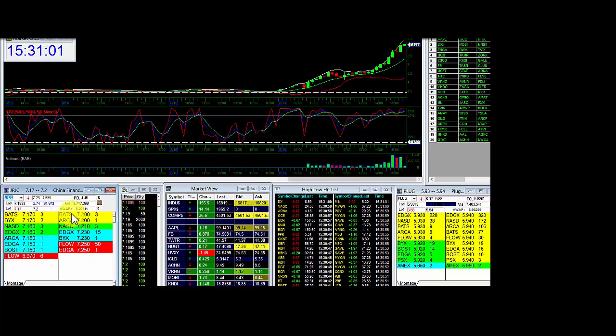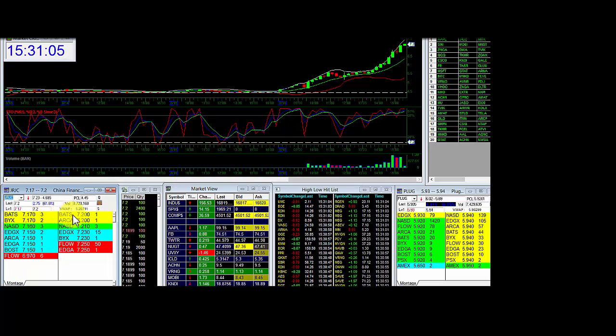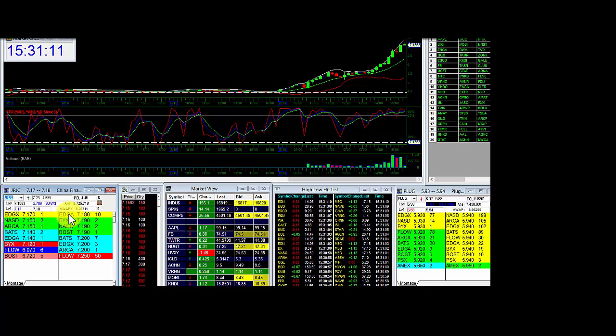Hey everybody, it's ProTrader Mike. I'm shorting JRJC entry right here, 7.19 to 7.20, filled short number 1. I'm going to show you a great video on the signals and the sequences on shorting.